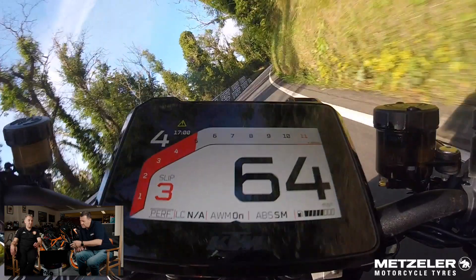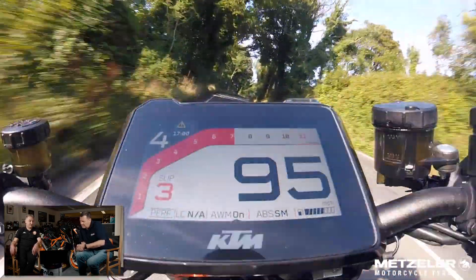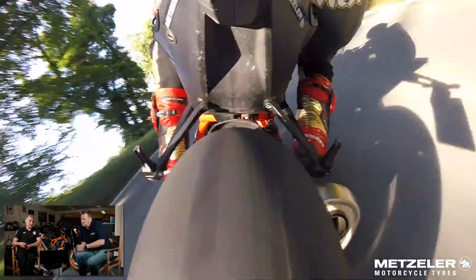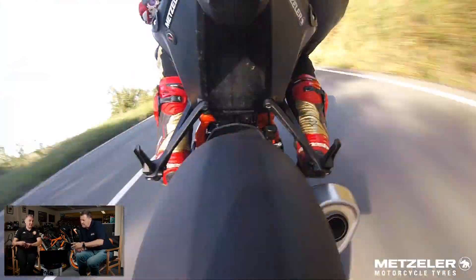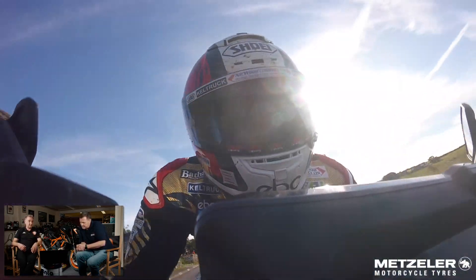A bit worried in places, you know, into Glenallen where the commentary box was - grounding out. You do have to be a bit careful with that. On race bikes you throw them into corners like that and don't worry about it. Looks like you did most of that section in fourth, occasionally fifth gear - pretty much did most of that in one gear by the looks of it.